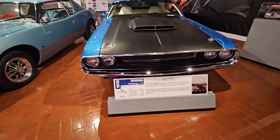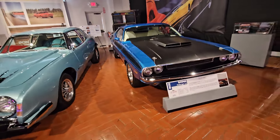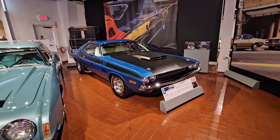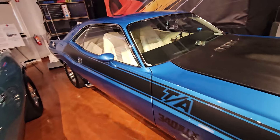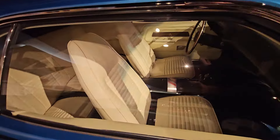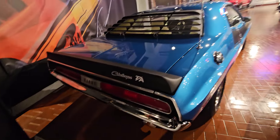70 Challenger T/A. I like that — with that black, black, black, and that white interior, and the pipes coming out the side. That is just downright sexy, guys. Big old diagnostic center. Yeah, that's sexy.